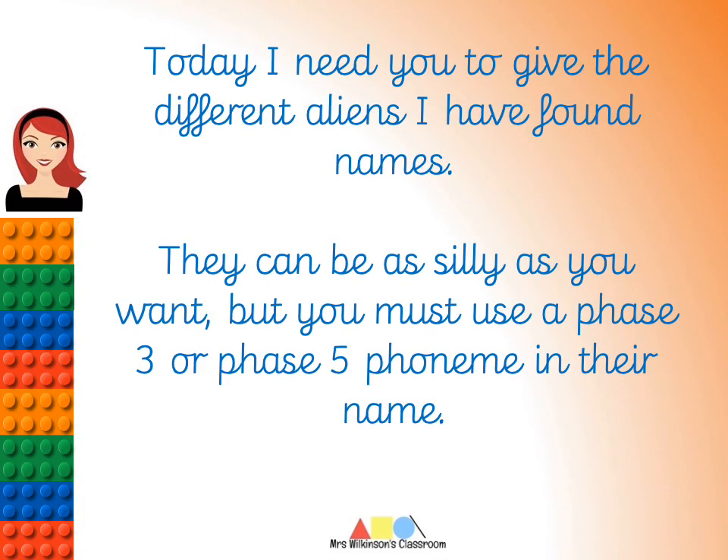So today I think you'll like this one. Today I need you to give my aliens some names. I've got several different aliens and I'm really struggling to come up with some names for them, so I'd like you to help me. They can be as silly as you want, but you must use a phase three or phase five phoneme in their name. On each page I have put a list of their phase three or phase five phonemes for you to choose from.